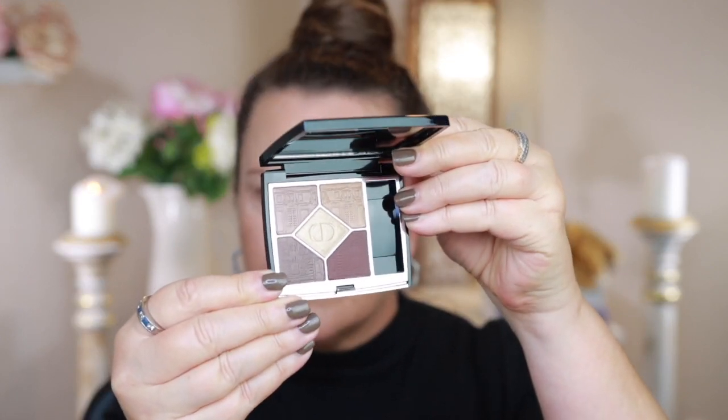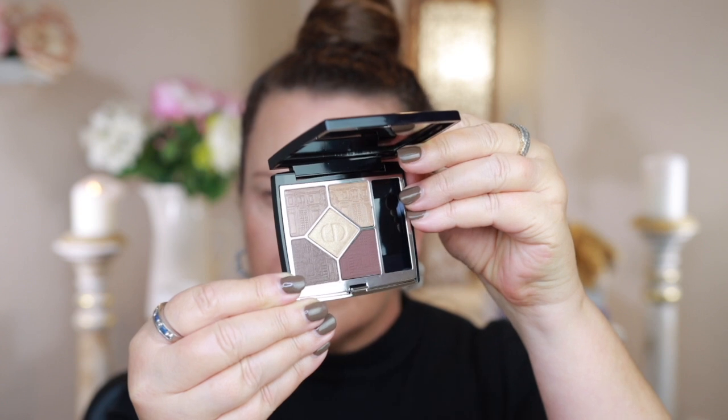These two quints have a shelf life of six months from date of opening, just like the other quints. I know they last a lot longer than that so I'm not quite sure why they only have that six-month time frame. I'll hold it a bit closer so you can take a look.